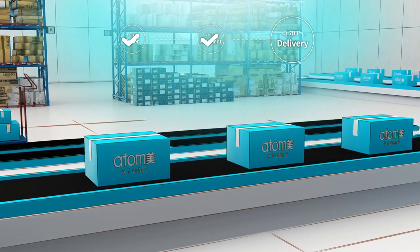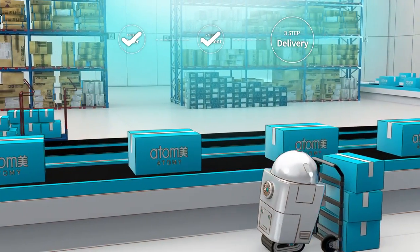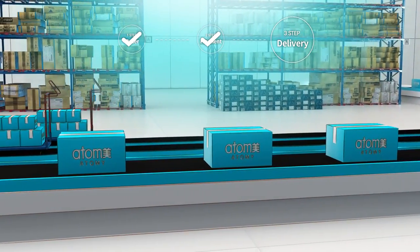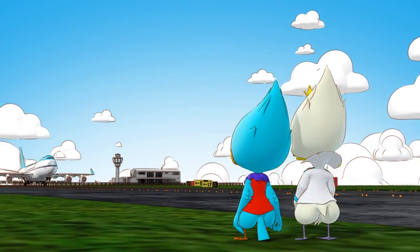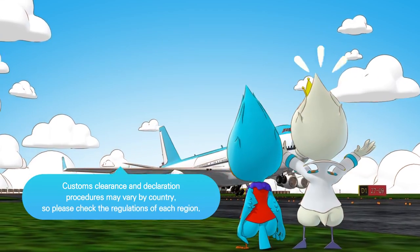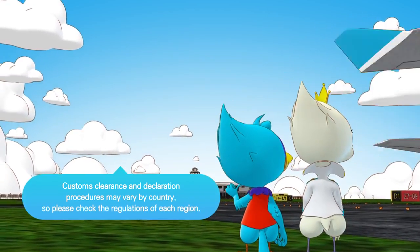Delivery: Upon successful purchase, the product will be moved to the warehouse and declared for export. After the export declaration in Korea, the product will be shipped by air. You can receive the product after the official import customs clearance at the destination.